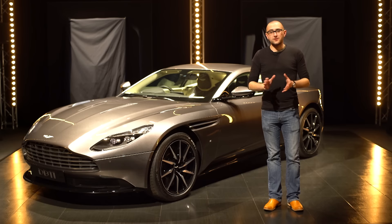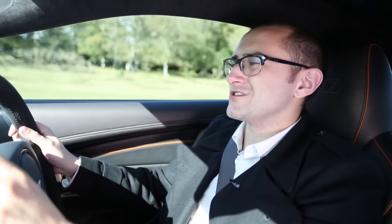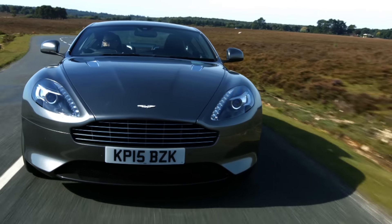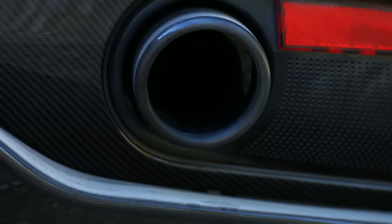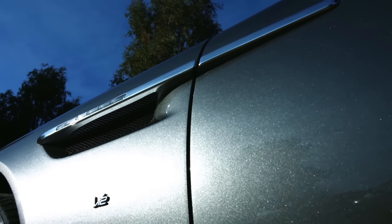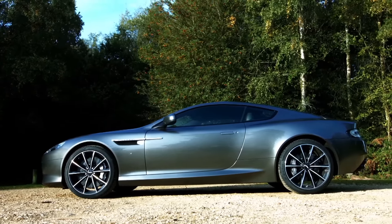Before we go any further, this is what the DB11 has to replace: the iconic DB9. Yes, the DB7 preceded it — there wasn't a DB8 — but the DB9 was something else. It was the kind of car that just oozed cool. It had a six-litre V12 engine and made a hell of a racket while going about its business. At the same time it was quiet, smooth and refined. Its design was clean and still works today. There are a few dated bits inside, but the exterior — especially the early cars — just looks right, one of those designs set in stone.